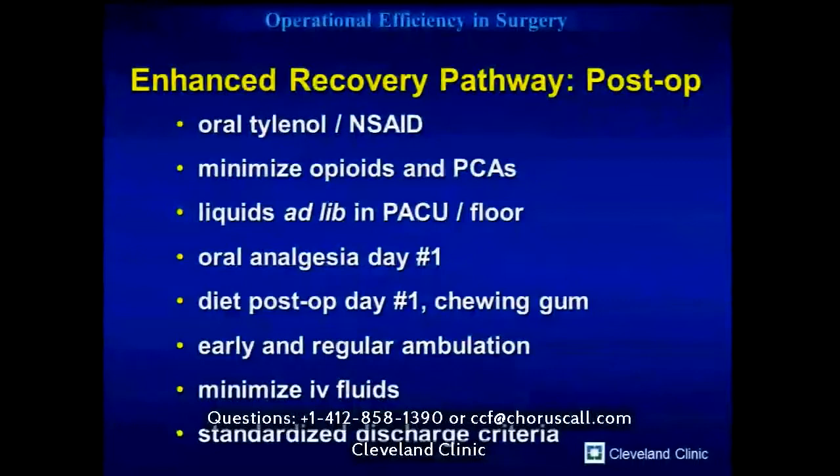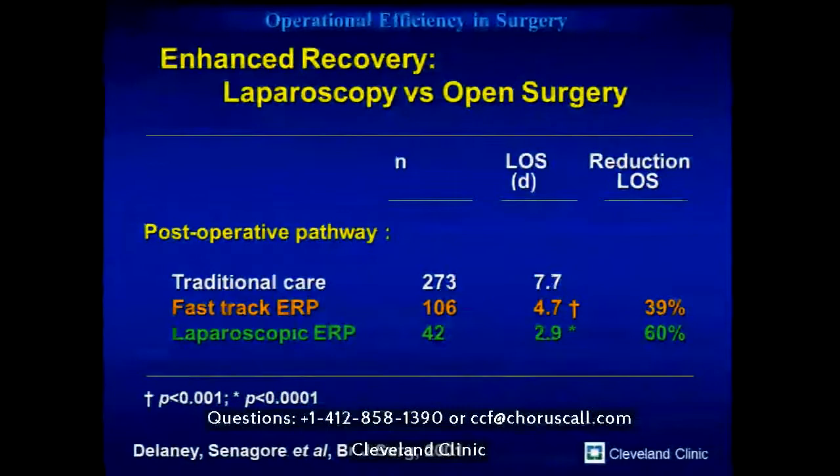When you add laparoscopy to the pathway, that 39% reduction in length of stay becomes a 60% reduction, and patients could go home on average in three days. Combining laparoscopy done as cost-efficiently as possible with a care pathway versus open colectomy with a less standardized pathway cuts hospital stay and bed utilization by about half and drops cost more than 10%. It still costs a bit more in the OR for equipment, but the return on investment comes primarily from reduced nursing costs — both floor length of stay and less ICU use.